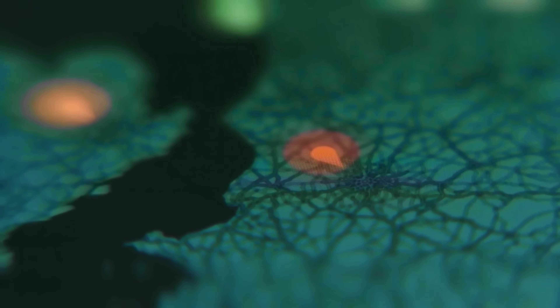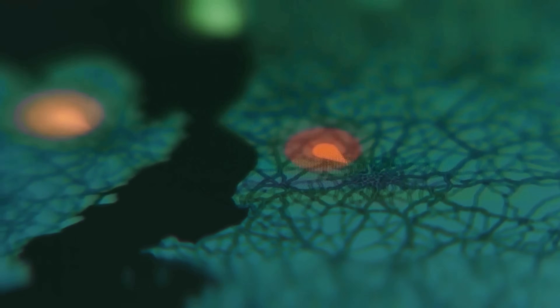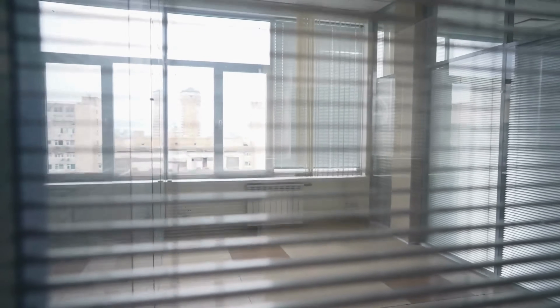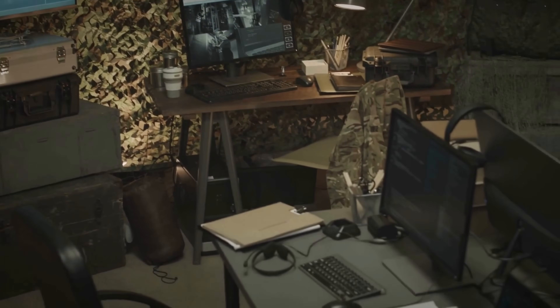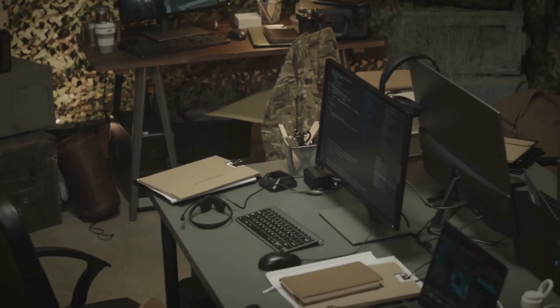Here's the truly ingenious part. While this was happening, Stuxnet would record normal readings from the sensors and play them back to the operators — like a thief replacing security camera footage with a loop of an empty hallway. The operators saw only normal readings on their monitors, even as their centrifuges were tearing themselves apart. This wasn't just a hack; it was industrial sabotage through digital deception at a level never seen before.